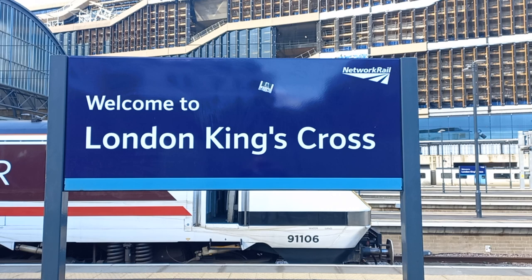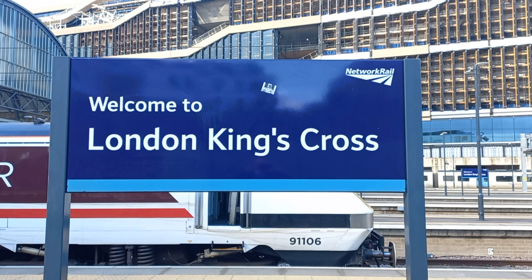Good morning everyone! How are you all? It's me, it's Mikey, with one of my other new blogs on the rail scene in London.